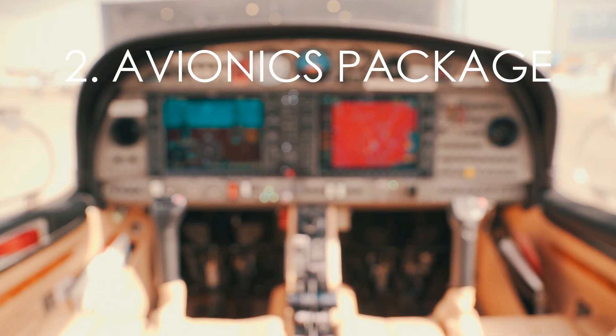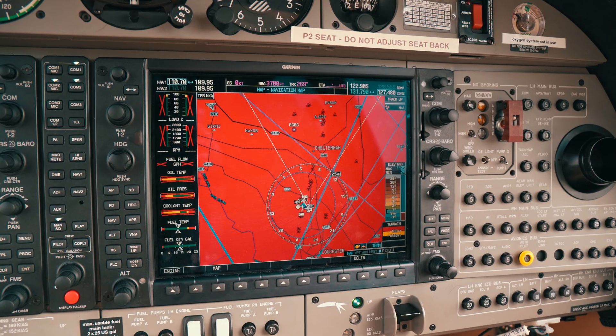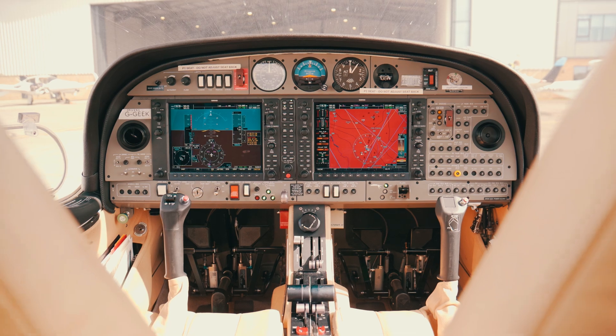Number two, it's equipped with arguably the best avionics package for general aviation with the Garmin G1000. It gives you great situational awareness with things like traffic and synthetic vision. You've also got the brilliant GFC 700 autopilot as well, which really reduces your stress and workload as a pilot.